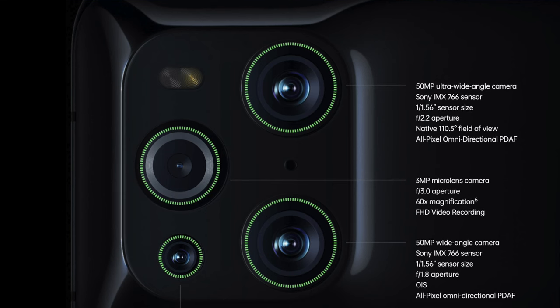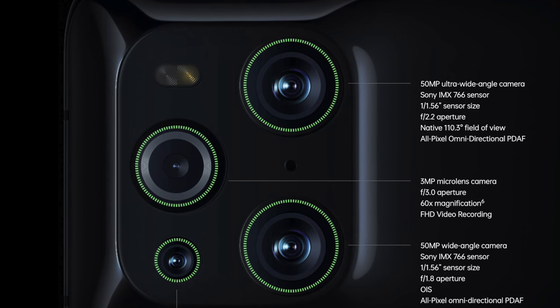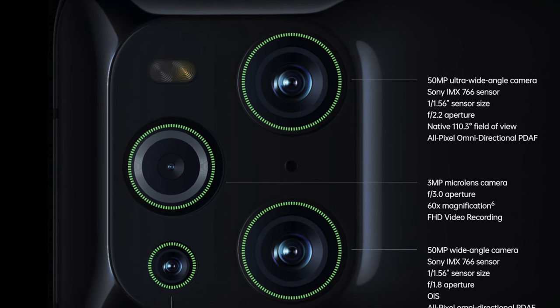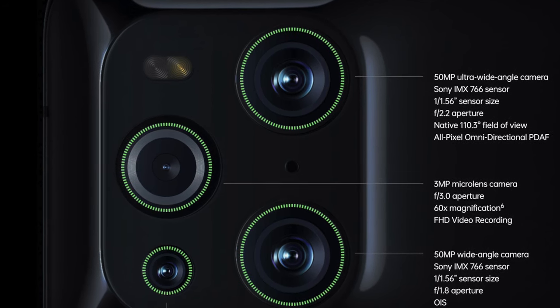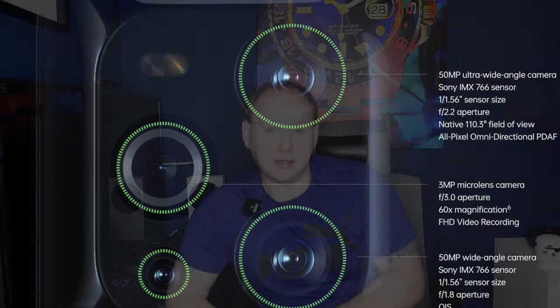The elephant in the room: the mound on the back is there for a reason, and that's to house the camera technology inside. It's a quad camera setup with a 50-megapixel top-of-the-line Sony sensor on the main wide camera, and the ultra wide uses the exact same top-of-the-line Sony sensor with a 50-megapixel ultra wide lens. Ultra wide is better for vlogging, group photos, and landscapes, in my opinion.